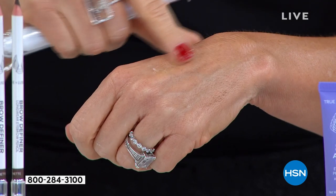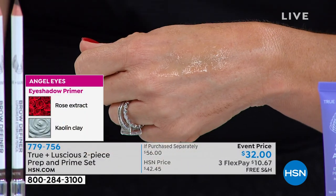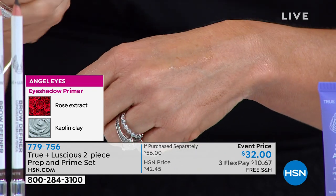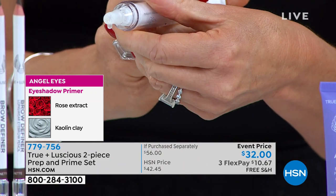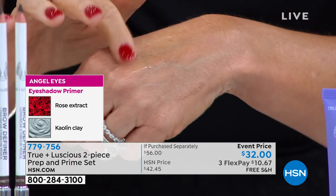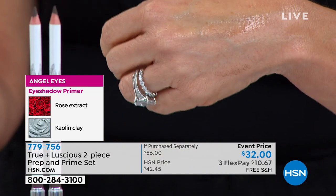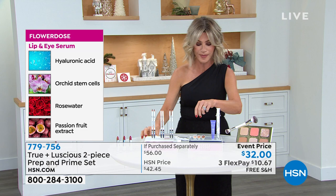You use this underneath your eyes, as well as around your lips, to plump them up for hydration and give a softer effect to that area. I love the applicator — you just press this out a little bit. It's all about plumping and smoothing those lines out. With vitamin C, it's going to brighten underneath the eyes as well as the lip area. That's a brilliant design. And you get both of them tonight for $32.